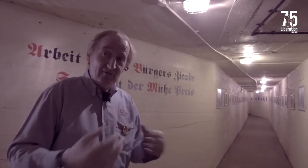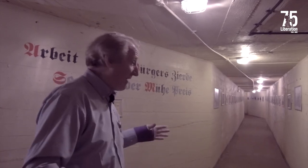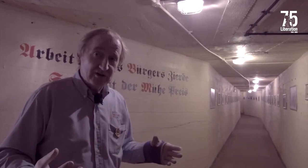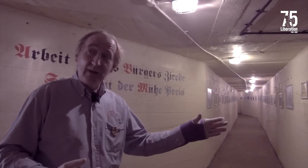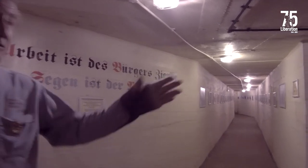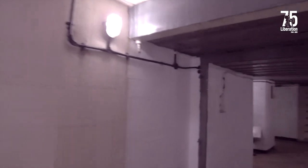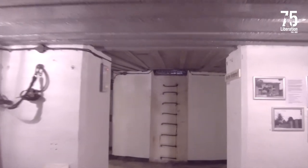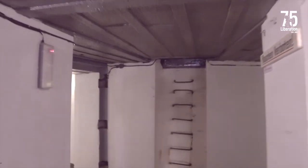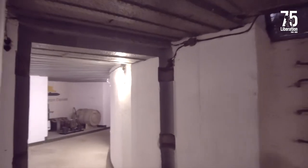The whole battery got an update. The three bunkers — the personnel bunker and the ammunition bunkers — were all connected together by these underground corridors, reinforced so that troops could move around protected. They didn't even need to go onto the surface. The major part of this update was the second emplacement over here, which would have housed the modern quick-firing turret gun with which the Germans would replace the French guns.